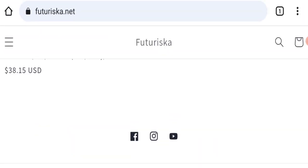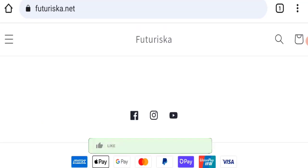Next we will check the shipping policy of this website, but the shipping policy section is not available here. This is a very negative sign of this website.